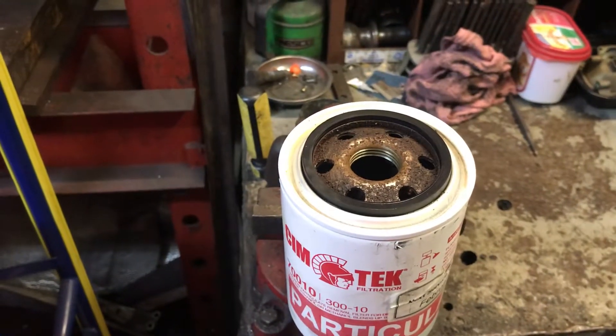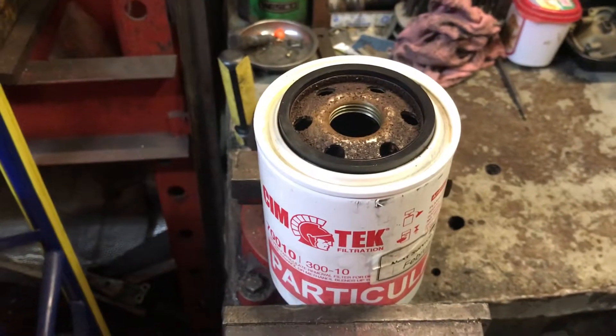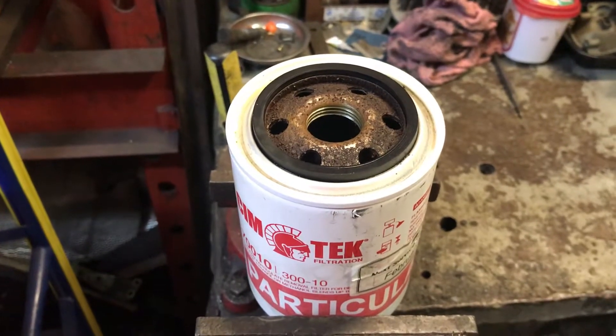Hey, everybody. I thought I'd go over something that I saw that was pretty unbelievable. This is a filter that came off a diesel dispenser at the gas station that I work at.